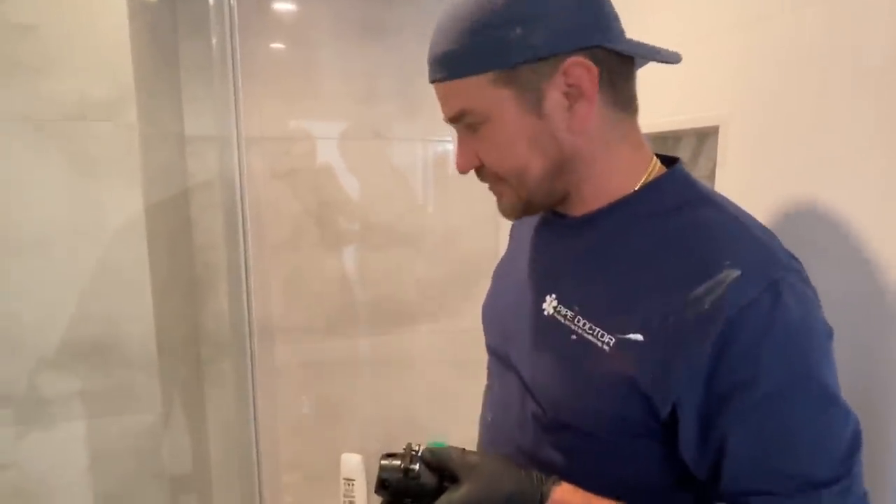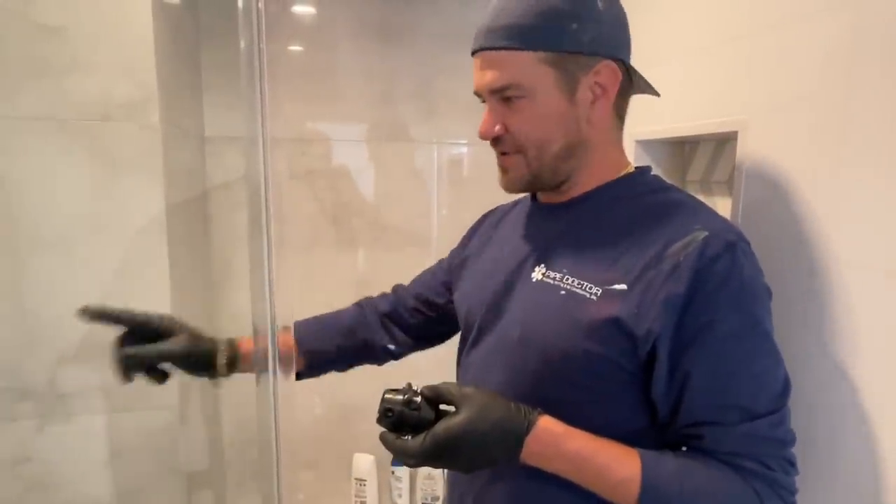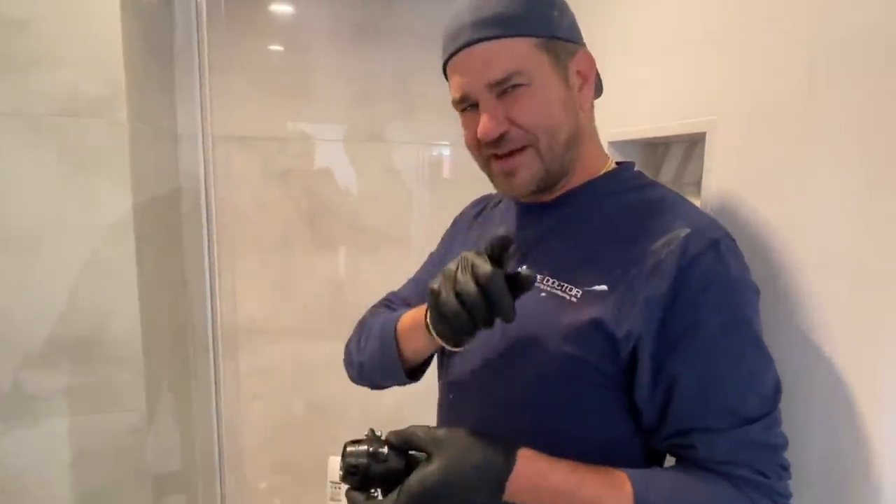We'll turn the water back on. The Kohler rep on the phone never answered the question about the position of the valves. We'll figure it out. Stay tuned.